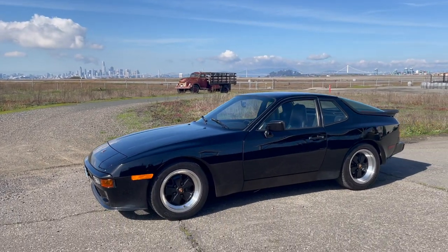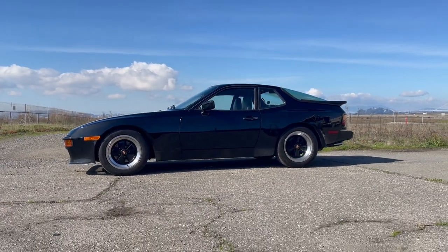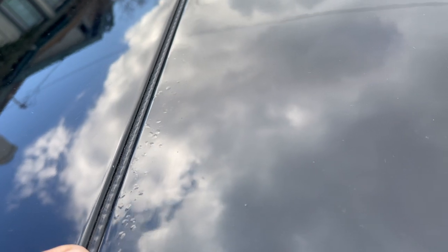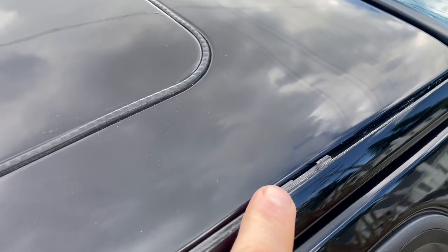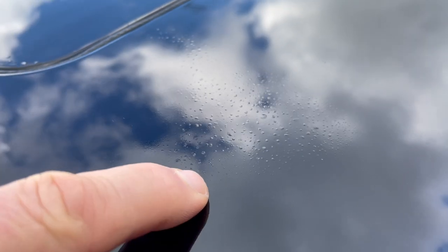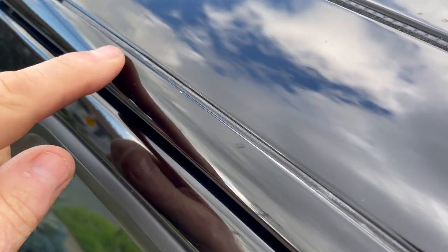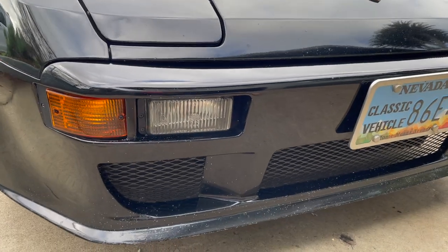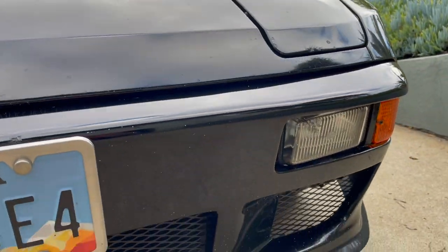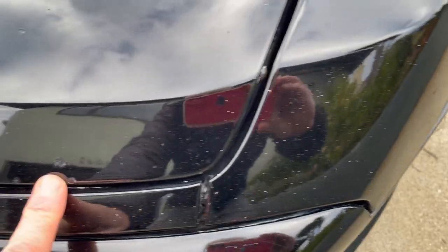You have to get really close to find any flaws in the bodywork on this 944. Taking it from the top, there's some minor paint bubbling on the leading edge of the removable sunroof panel and some plastic degradation of the seam at the rear edge of the roofline — and the same condition on the passenger's side. It gets driven and there are rock chips, especially on the leading edges.